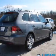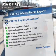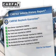Anti-lock brakes help you bring your vehicle to a safe stop, and a Carfax Vehicle History Report allows you to purchase with confidence and the knowledge that your buy was a smart choice.